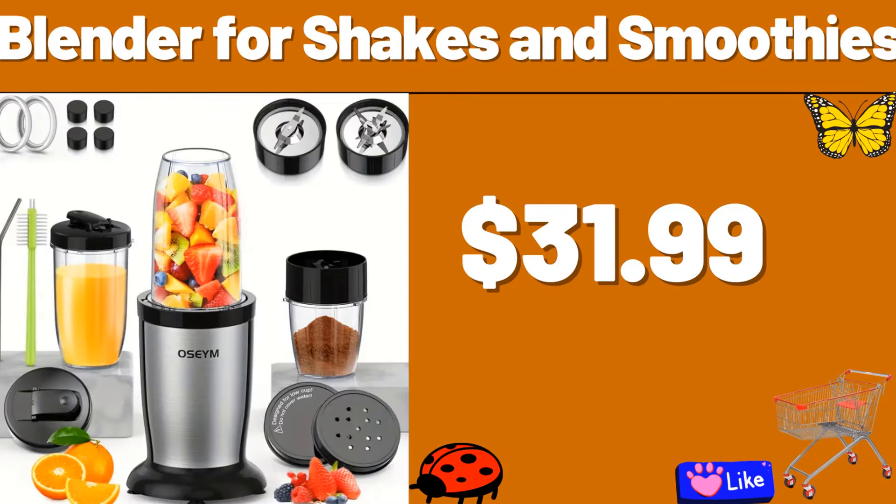Friends, summer is approaching and many beautiful products are coming. Don't forget to follow the channel. Bedside Table, $29.99. Immersion Hand Blender, $21.99.